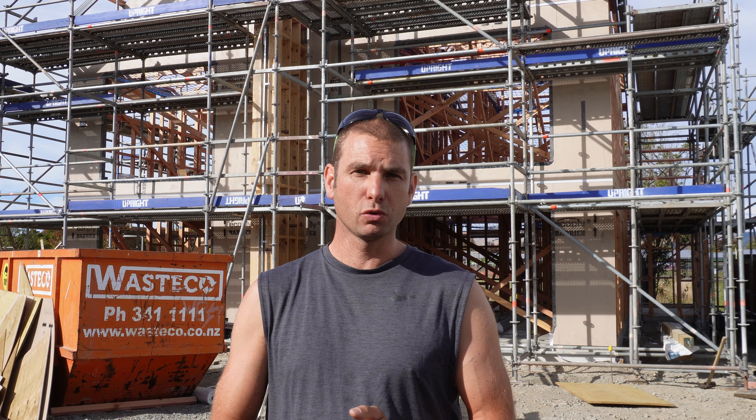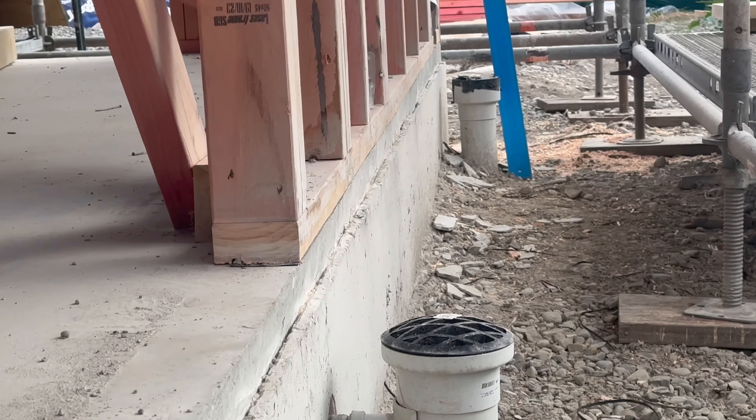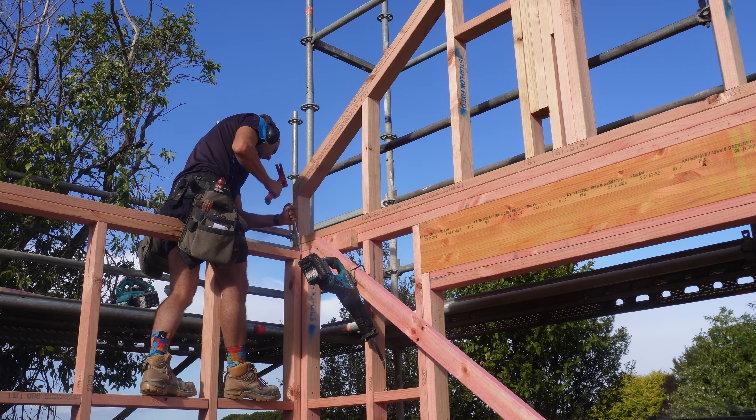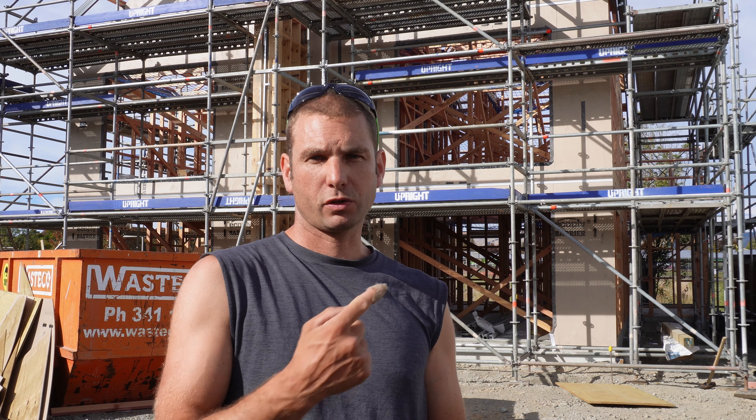Hi, Len here. We've got the pre-roof inspection later on today. We've had issues with pretty much every component of this build so far. The foundation was slightly out of square so we've had to have that fixed. The pre-nail frames and trusses were both wrong, both in detailing and some minor fabrication issues. The architect has also made some changes and a little mistake. Let's rewind six weeks and take a look.